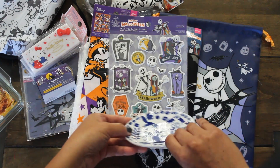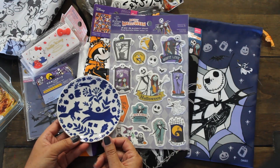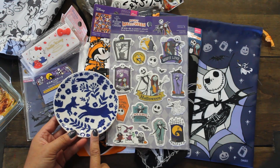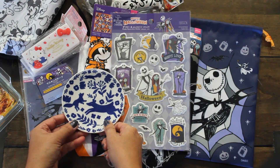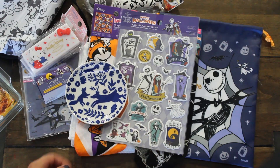They also had some beautiful fall-themed plates, but I just grabbed this one. I love the blues with the woodland creature design — I thought this was a great find for $1.50, just nice as a decorative item.